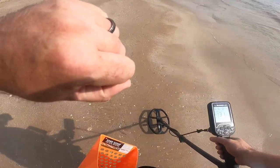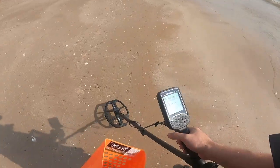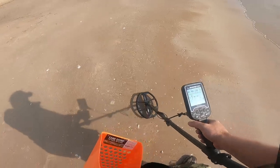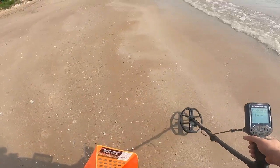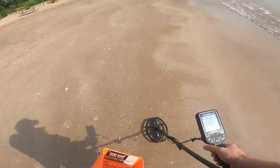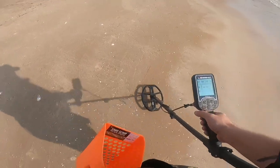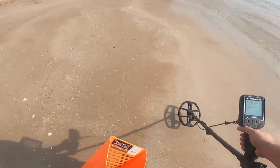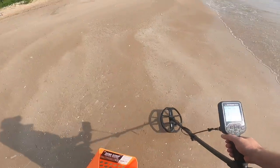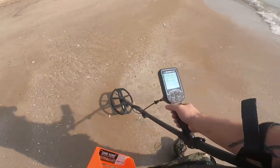Did I actually just miss something? It's giving me a 32 reading but it isn't really doing anything - that signal was really weak. I couldn't even tell where it was, so we're just going to keep going until we find something. Or we find nothing.